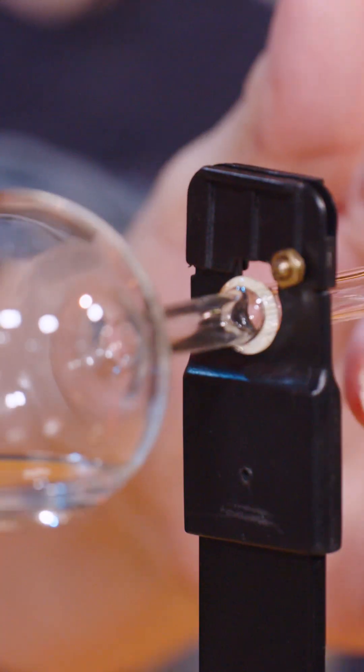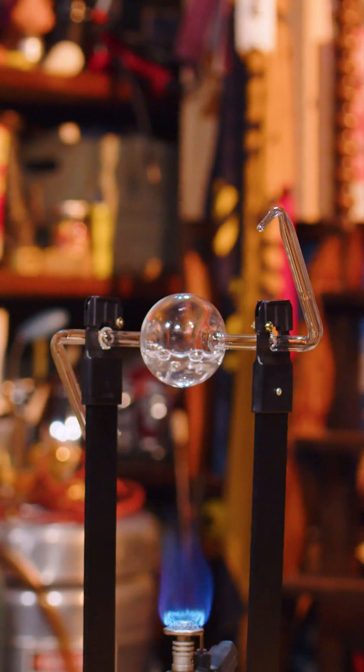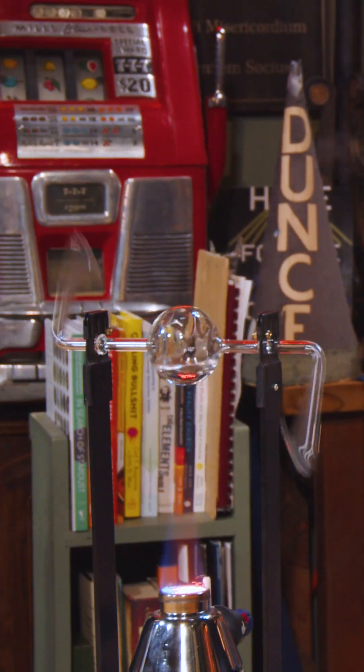We've got another Hero's Engine we found upstairs — that's a neat one. I think you got it warmed up up there. You better get out of the way. I'm not sitting in line with one of those spinners. There it goes.